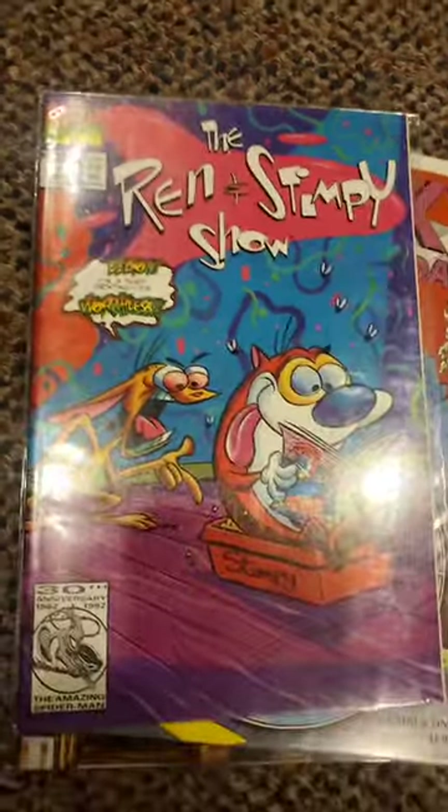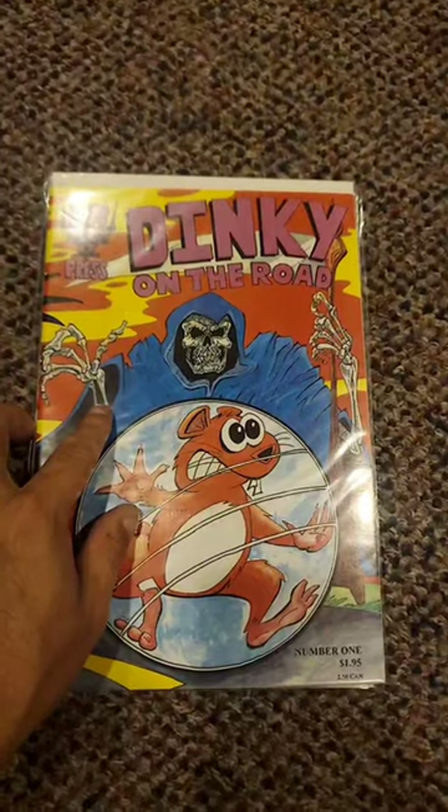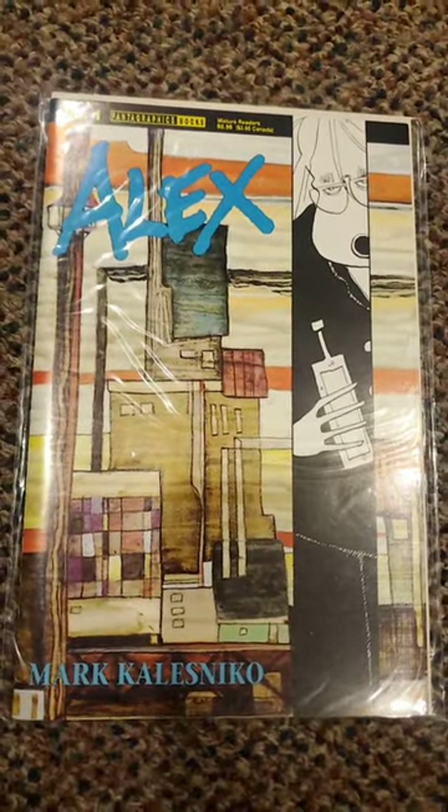Pokemon — we'll always pick this up. Ren and Stimpy 1, rare 3rd print. And two books that are me: Dinky on the Road. And look — Alex number 1. Woo-hoo!